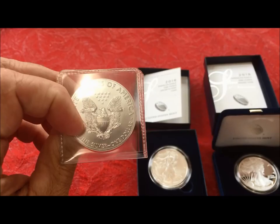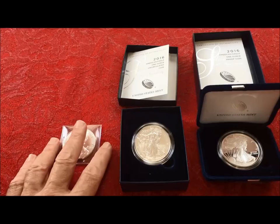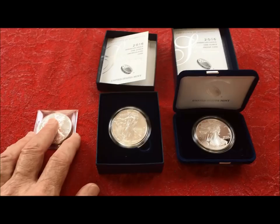You guys have seen just how beautiful this coin is. You can see the reverse, and it has the reeded edge — not the edge inscribing. This is still a 30th anniversary Eagle and it's still eligible for mint state grading, should you choose to submit this to one of the grading companies.